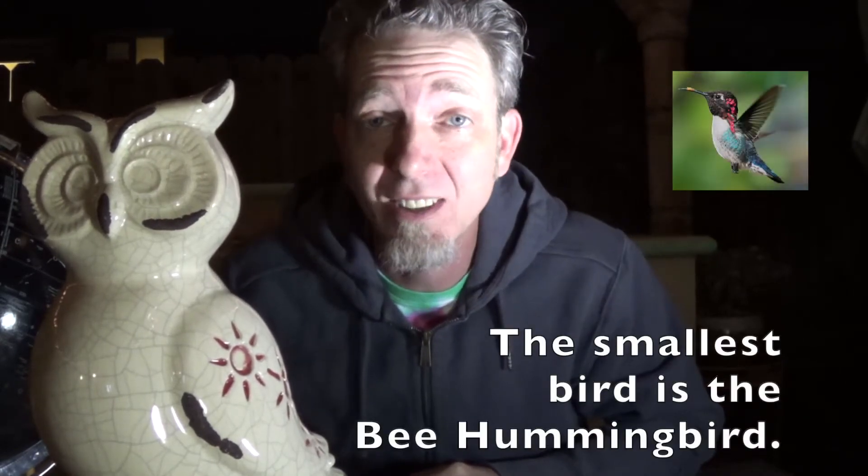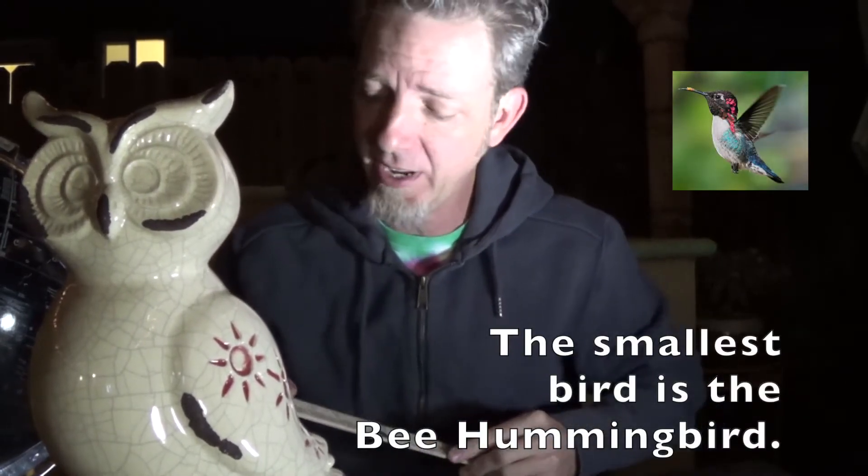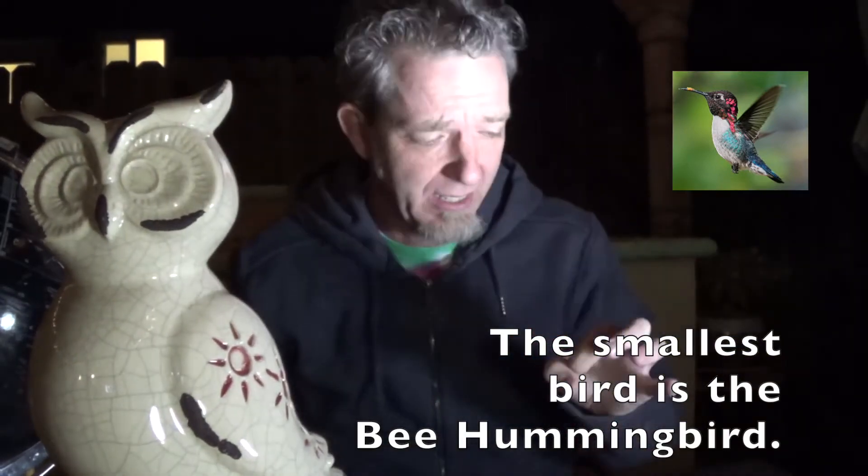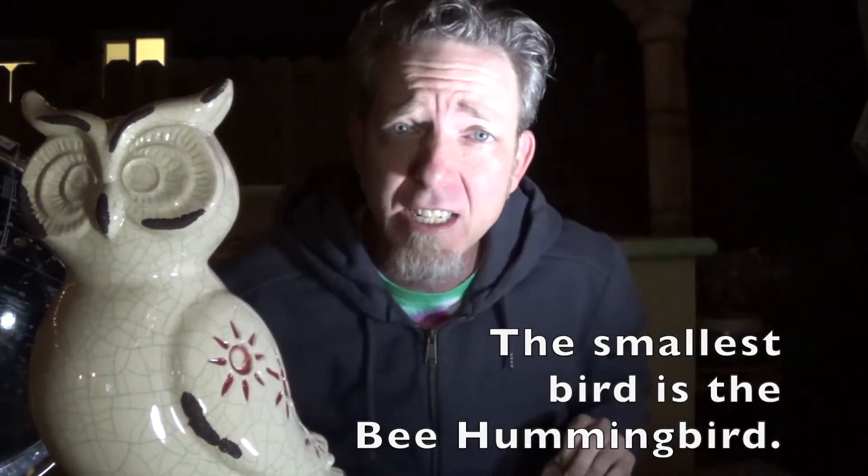How big do birds get? Well, hummingbirds are small. A hummingbird could fit in the palm of your hand. The smallest hummingbird is called the bee hummingbird. It's only two and a half inches long, so it would just be a little itty-bitty tiny thing. The nest for these is about the size of a quarter.